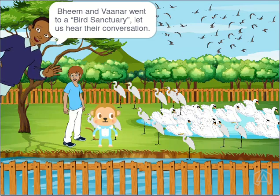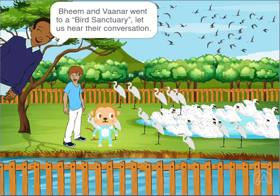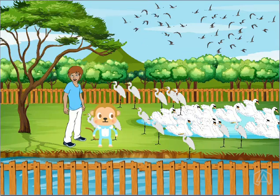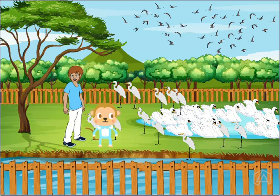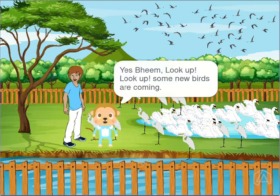Beem and Vana went to a bird sanctuary. Let us hear their conversation. Hey Vana, there are 25 birds here. Yes, Beem. Look up, look up. Some new birds are coming.